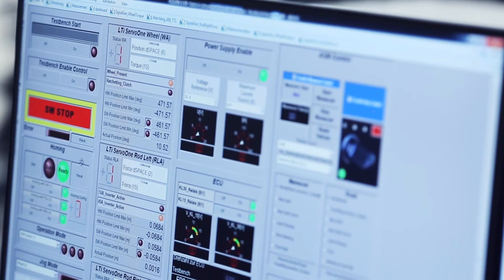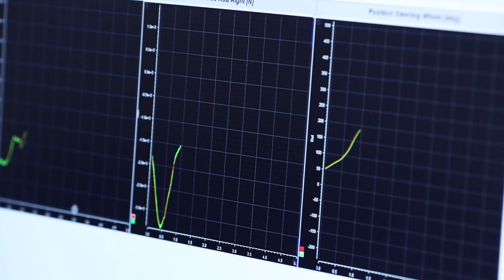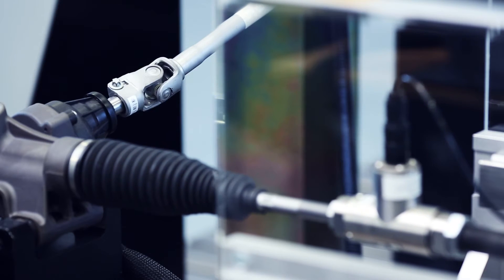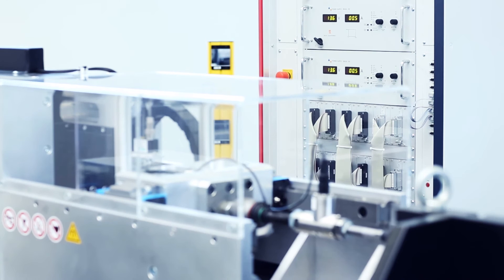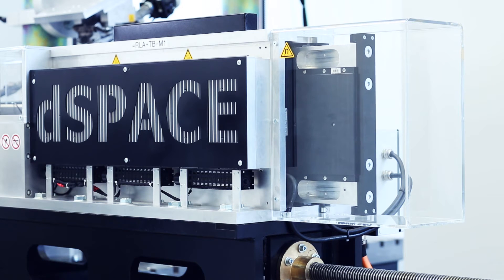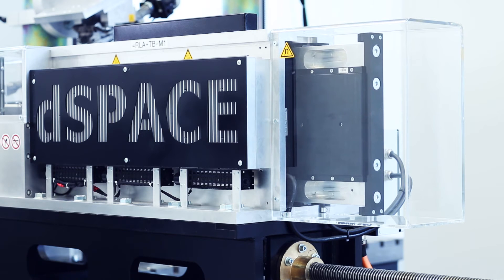You can also use measurement data from real test drives with a real vehicle. The mechatronic test bench from D-Space is extremely dynamic, using linear motors that can stimulate the steering system in a wide frequency range.